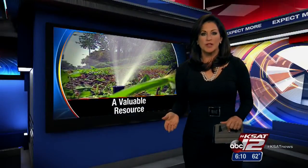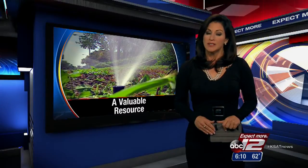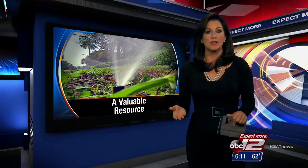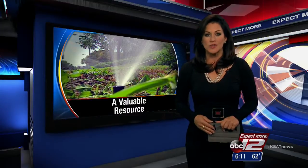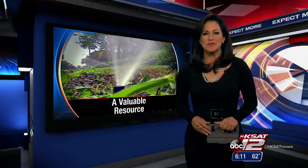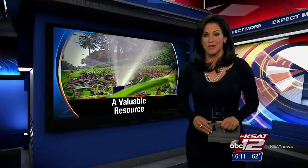Despite another drought-stricken year and a very low aquifer, SAWS customers have yet to face Stage 3 restrictions. That's because of a reserve — a bubble of stored underground water that keeps SAWS on standby. Justin Horne explains it's a resource that has never been more valuable than it was in 2014.